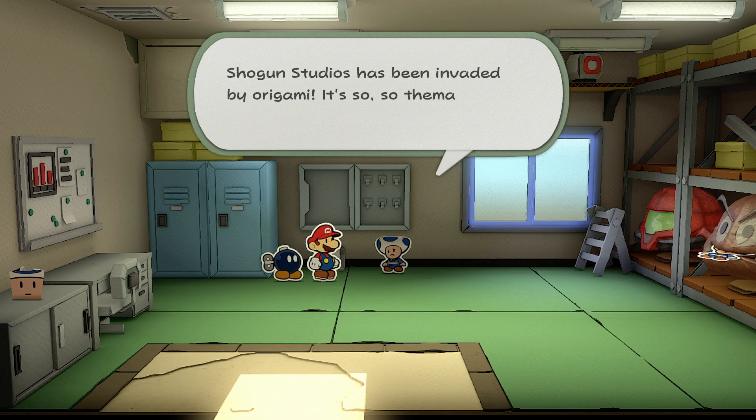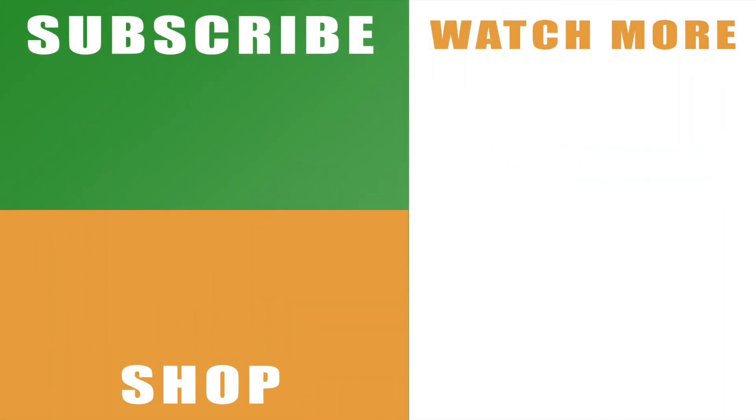For everybody else, that should get you into the staff room and help you to progress the story. Hopefully the video helps you out — if it does, drop me a like below. You can also subscribe to the channel with the links on the left-hand side, and check out the rest of my guide and walkthrough series for Paper Mario: The Origami King with the links on the right-hand side. Leave any comments and I'll catch you next time.